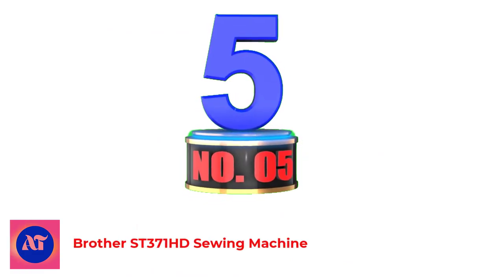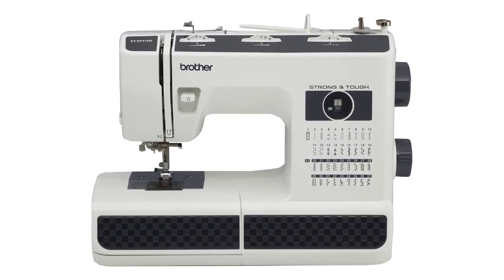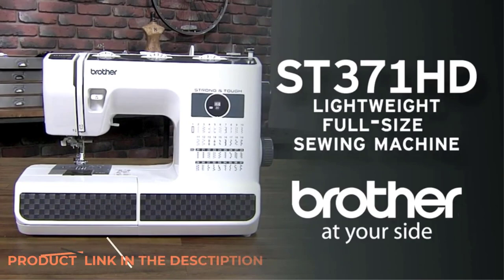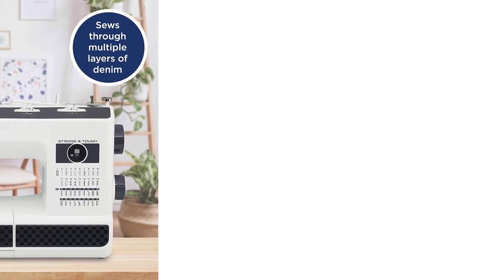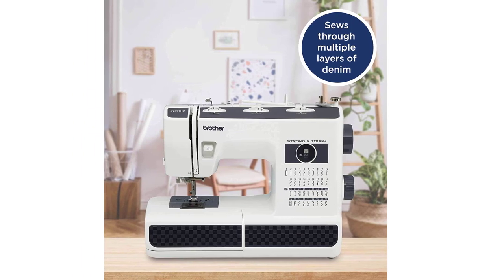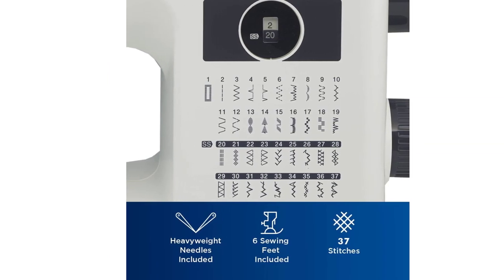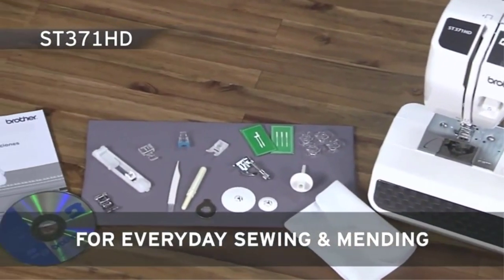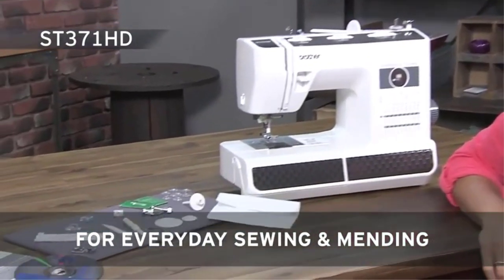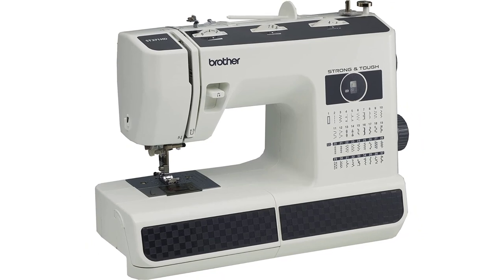Number 5: Brother ST371 HD Sewing Machine. The Brother ST371 HD model has all the features needed to complete upholstery projects with professional results. It comes programmed with 37 built-in stitch patterns and one automatic buttonhole. The metal needle plate and sturdy construction make it great for working with heavy-duty fabrics. It is a perfectly designed heavy-duty sewing machine for those requiring flexibility and durability, suitable for everything from thick outdoor fabrics to lightweight and elegant silks. The 37 utility and decorative stitches for blind hems, stretch stitches, buttonholes, zipper insertion, and more give this exceptional machine even more value.